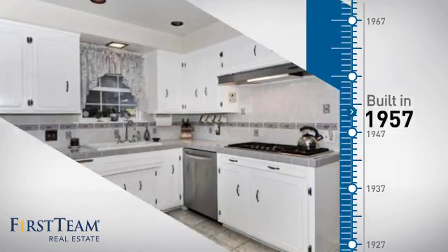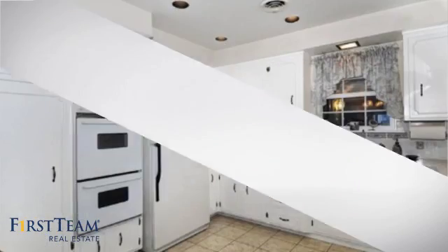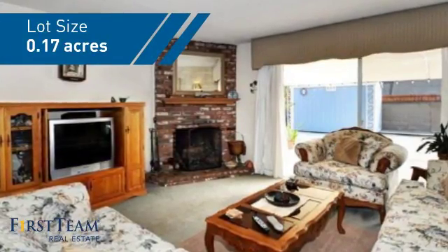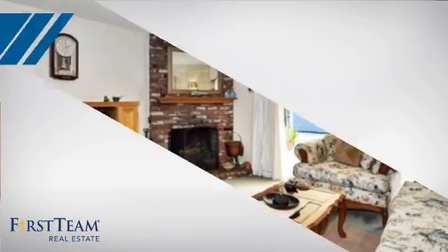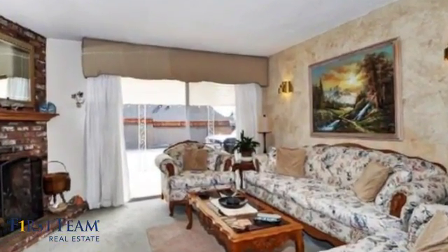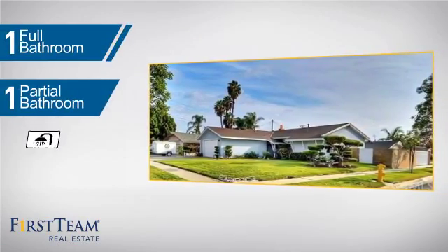This property was built in the late 50s and features over 1,200 square feet of space, giving you a spacious layout to play host or kick back and relax after a long day. Inside you'll find three bedrooms so everyone has a private space to come home to, as well as one full bathroom and one partial bathroom.